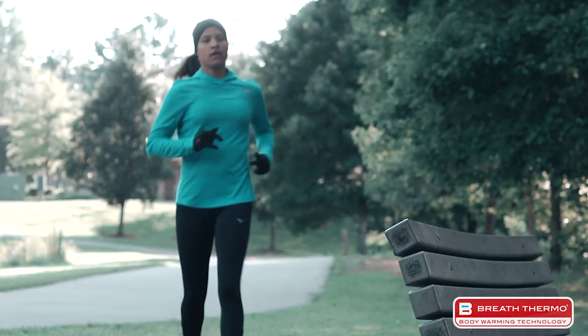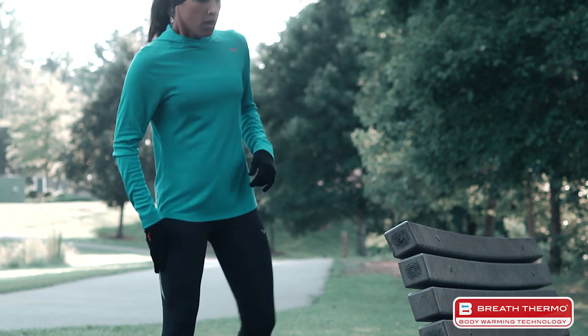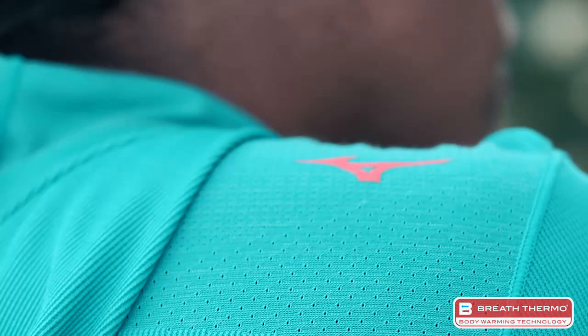Essentially, you can wear less and still stay warm. So even when the temperatures drop, with Breath Thermo, nothing will stand in the way of your training. Breath Thermo Apparel is personally my favorite Mizuno product experience. It is a fantastic balance of staying warm and dry, and it's like no other cold weather product.